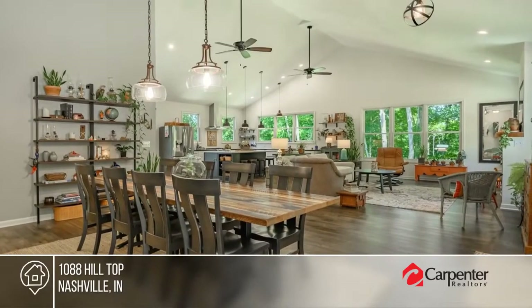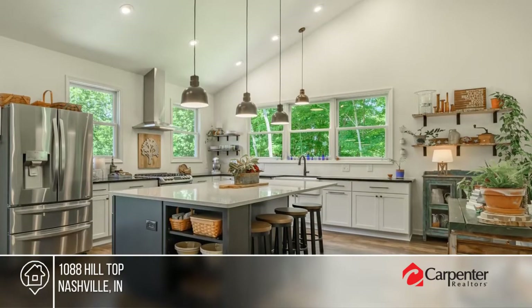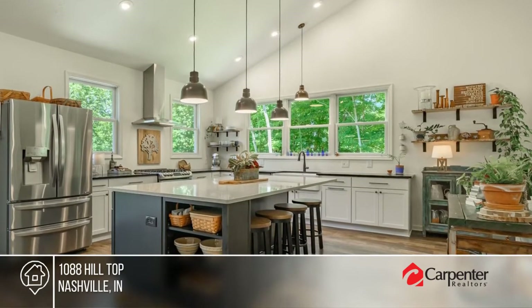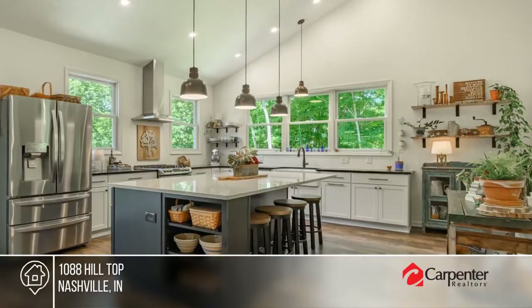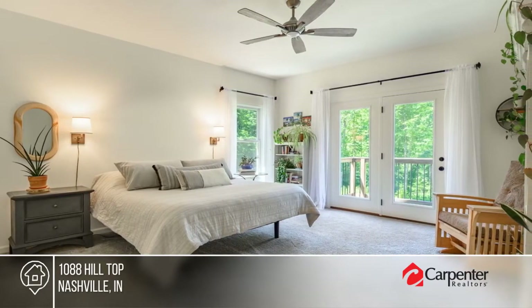Situated on 7½ Brown County acres, this home offers incredible views, an open-concept floor plan, a custom kitchen, gas-logged fireplace, and a back deck. The finished basement offers even more space. Buy your dream home today by calling the Scroggins Team.